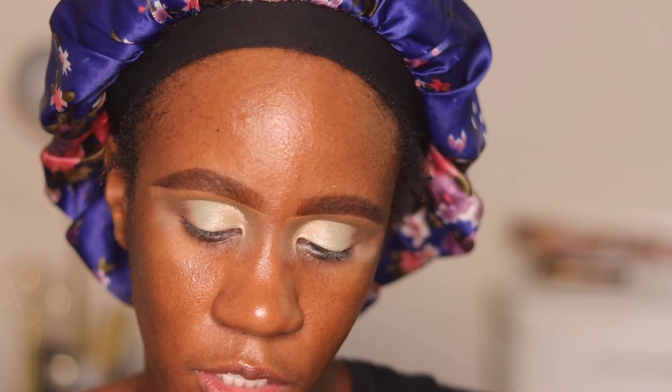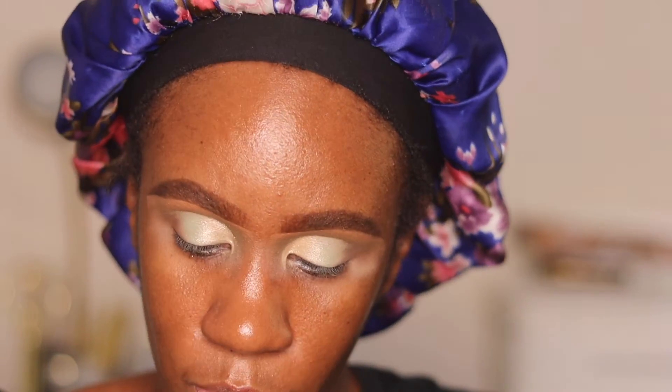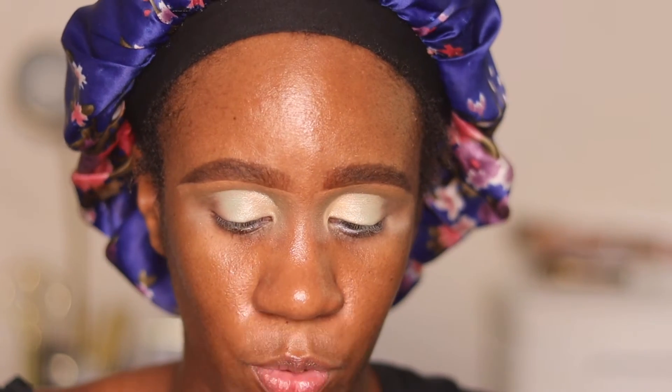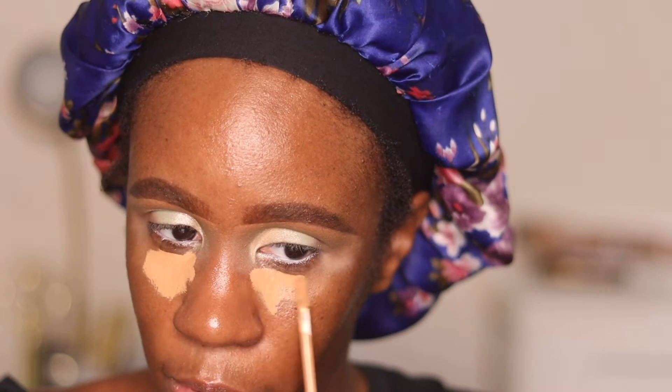I have a new concealer — this is the Morphe Filter Effect Soft Radiance Concealer. I picked this up when I was shopping for some brushes. The shade is Rich 26. Now, I do not think in any way, shape, or fashion that this is my shade. However, y'all, we know how to make stuff work over here. Yeah, that's definitely too light for me, but I'll make it do what it do.